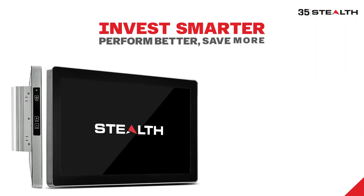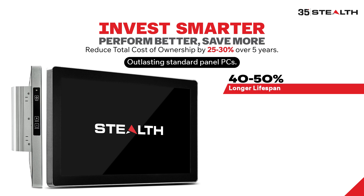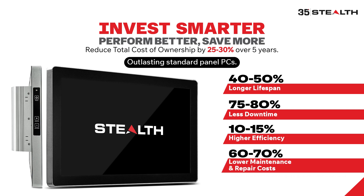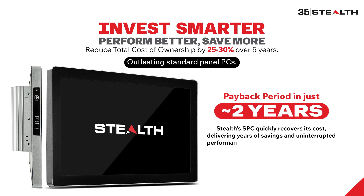Invest smarter with Stealth. The SPC Series reduces total cost of ownership by 25 to 30% over five years, outlasting standard panel PCs. With Stealth's all-in-one panel PC, you experience 40 to 50% longer lifespan, 75 to 80% less downtime, 10 to 15% higher efficiency, and 60 to 70% lower maintenance costs — and much more. Get your investment back in just two years. Unlike standard PCs with hidden costs, Stealth's SPC delivers years of savings and uninterrupted performance.